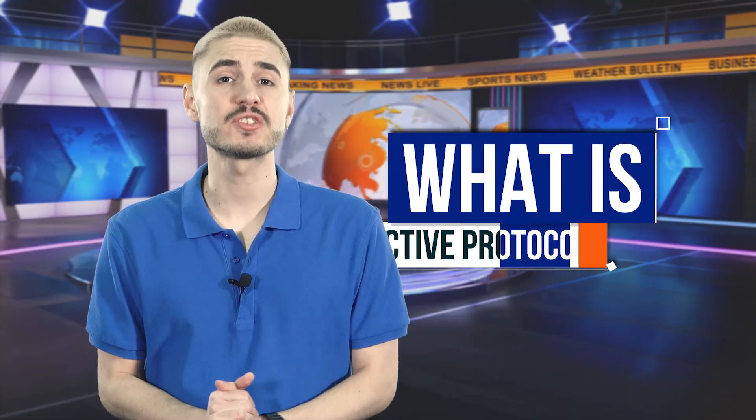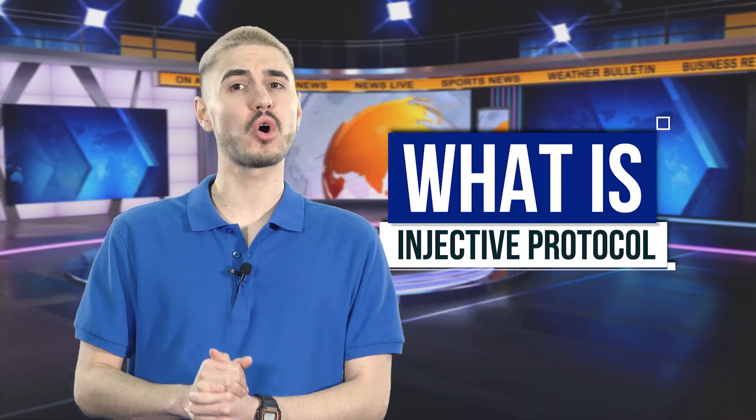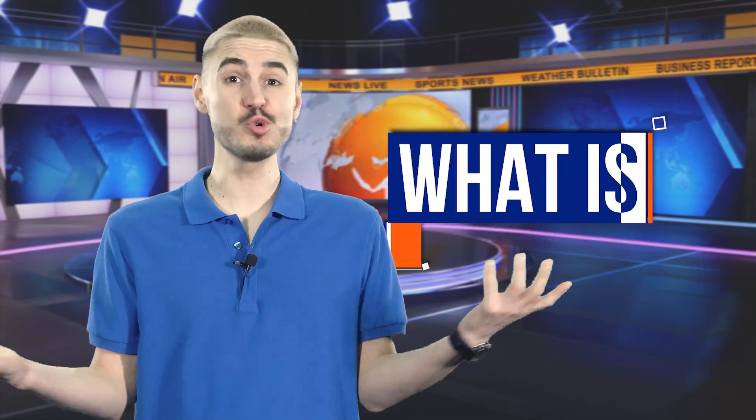Hi! If you are looking for information about the Injective Protocol, you are fortunate — you are on the right video. It is a fully decentralized second-tier exchange platform for derivatives trading. We have collected a lot of interesting information about this cryptocurrency, the history of its creation, how it works, and how millions of dollars are made with it. Without taking a lot of your time, we will quickly tell you many valuable facts about Injective Protocol. Stay tuned, we are getting started!